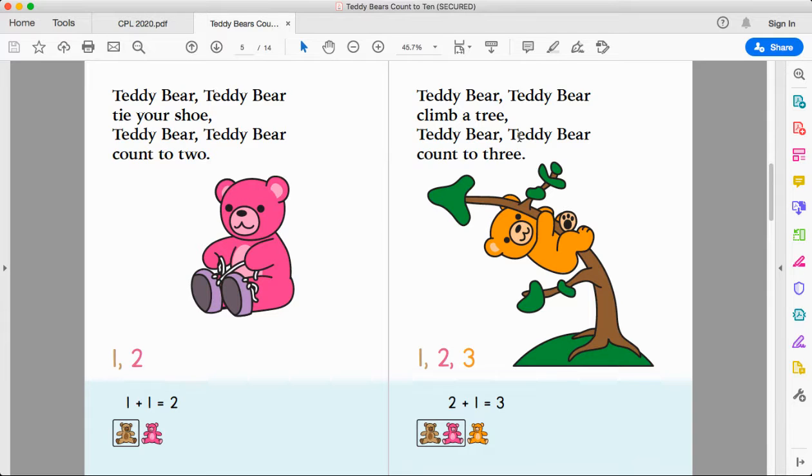Teddy bear, teddy bear, climb a tree. Teddy bear, teddy bear, count to three. One, two, three. Two plus one more makes three. Two teddy bears plus one more makes three.